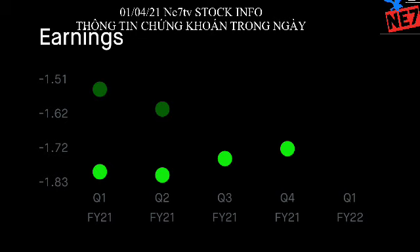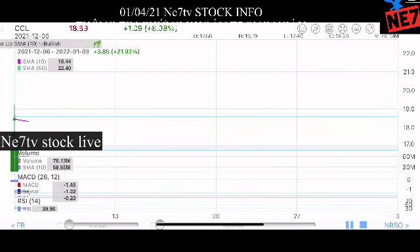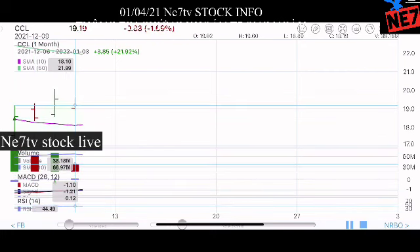Q4 2021 is much better than Q3 because it's going to be higher, and 100% Q1 2022 is going to be much higher. A lot of states in North America got really cold, and a lot of people are trying to move south — from DC, California, and New York down to Texas and Florida. As more people move south, the traveling sector will increase really well.